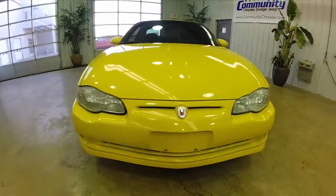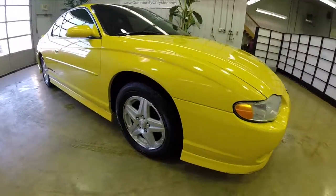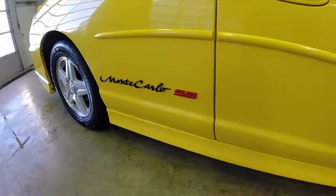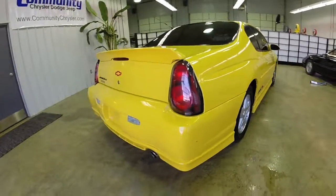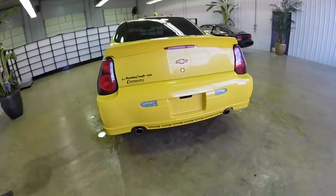Hello everyone, today we're going to take a quick walk-around look at this 2003 Chevrolet Monte Carlo SS. This Monte Carlo is painted in competition yellow, has the ebony leather interior. It is equipped with a 200 horsepower, 3.8 liter V6, and has a four-speed automatic transmission.